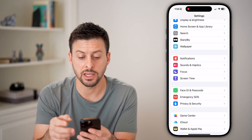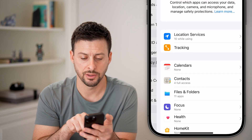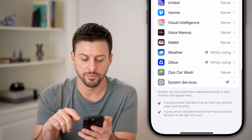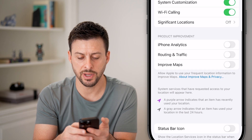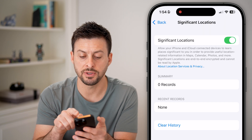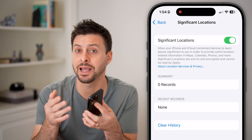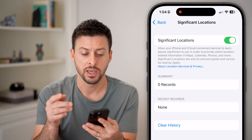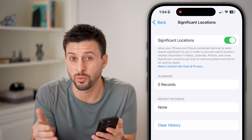Now go back and tap on Privacy and Security, then tap on Location Services. Scroll to the very bottom and tap on System Services, then scroll down to Significant Locations. You need to make sure you turn this feature on — by turning this on, your iPhone will recognize when you're at home and in a safe location, which allows you to disable the stolen device protection.